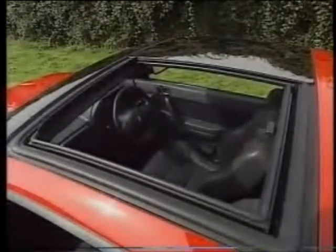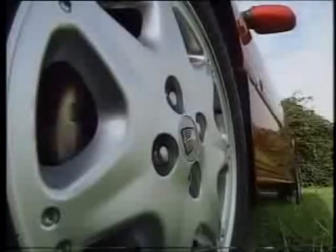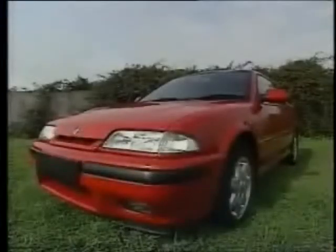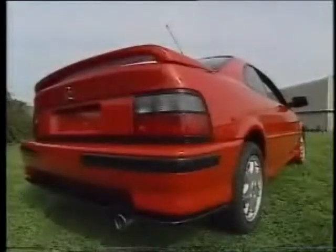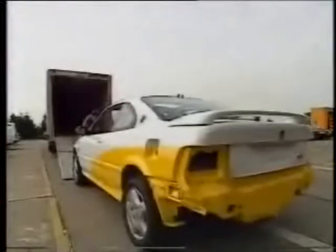Under the skin, the Torsen traction control system and the latest anti-lock braking technology enhance driver control and safety. While CFC-free construction, lead-free paint, and a sophisticated exhaust catalyst ensure that the Coupe protects not only people but the environment too.